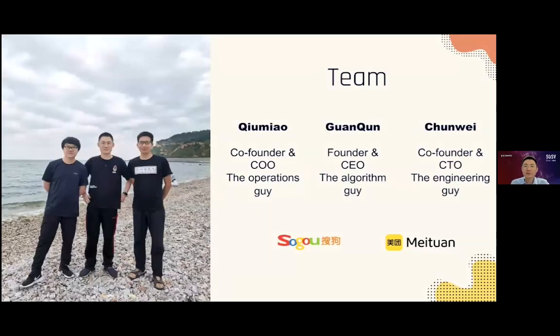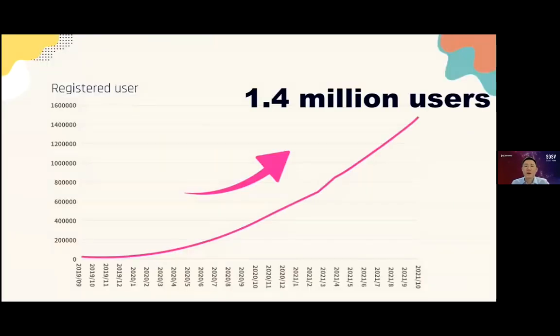Zemo's founding team shares seven years of co-working experience since the SoGo days. I headed the R&D team of 40 at SoGo Input Method, a product used by 300 million daily active users. Qiumiao was the chief architect of a new product line at Meituan. Chunwei was the leader managing a team of over 20 engineers at an X-Series C startup company.